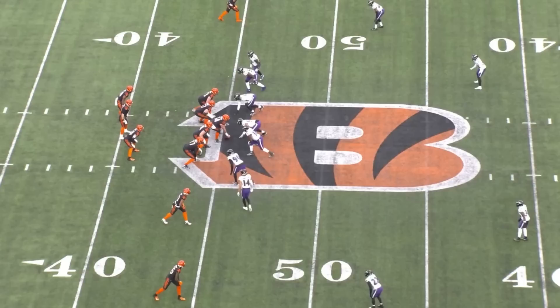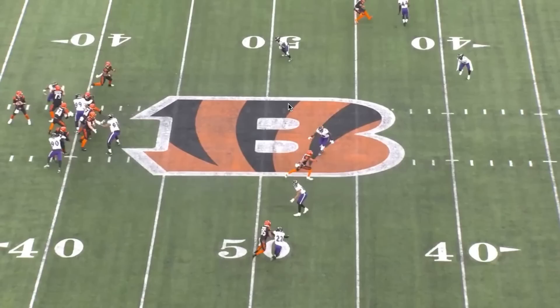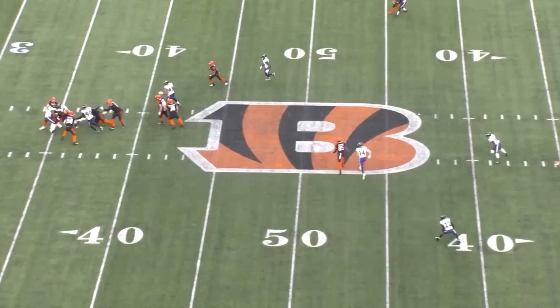Here, he lets Tyler Boyd cross his face — he doesn't get distracted by this route, he knows where it's going, he knows he has inside help in Roquan Smith to take this. Then he gets eyes over to T. Higgins, sees that he's running a dig. It's not the craziest break on the route, and maybe T. Higgins has a bit of separation, but I think Kyle Hamilton has read this out well enough that he would put himself in a position to at least contest this catch had it been thrown. But luckily, the pass rush gets home and he doesn't need to find out.